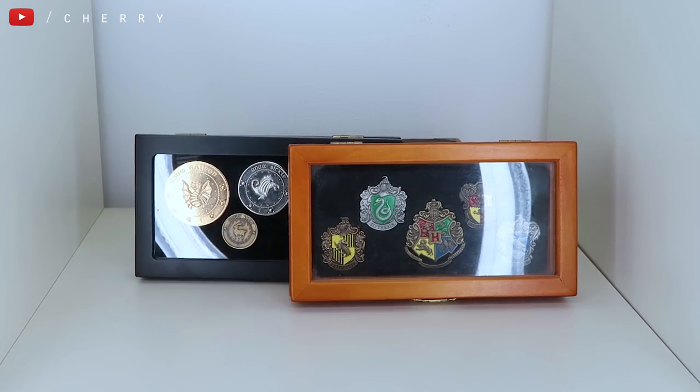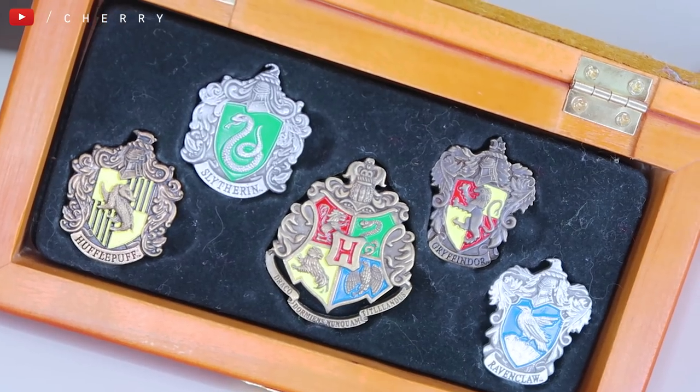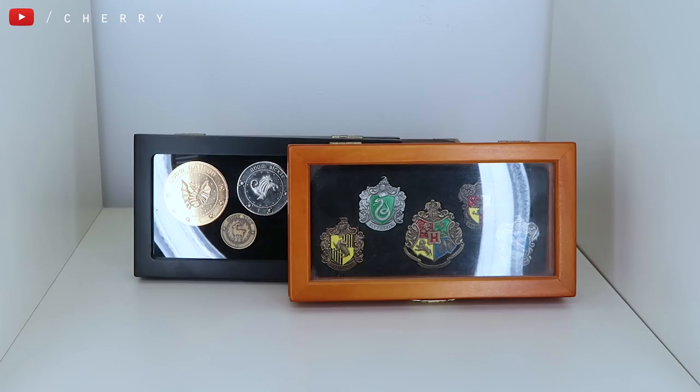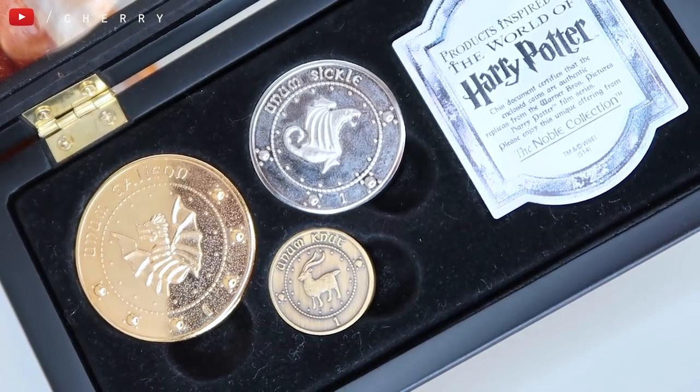Next up I have a few more collectibles in their very own glass cases. At the front, this is actually one of the first ever Harry Potter collectibles I bought, so it's very special to me — it's my Hogwarts house badge collection. They're pinned and enamelled, absolutely beautiful. They come in a wooden box with a glass top. Behind those I've got my Gringotts coin collection from Noble Collection, which is just where they live.